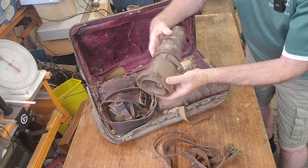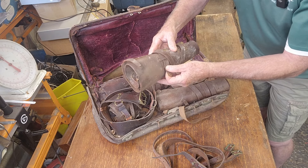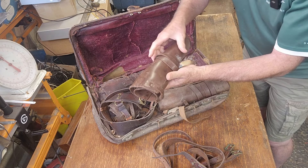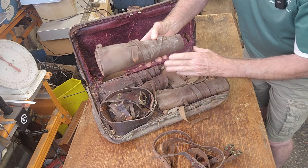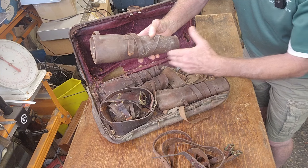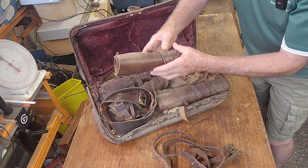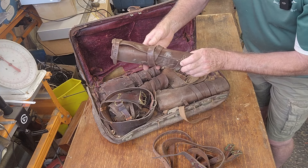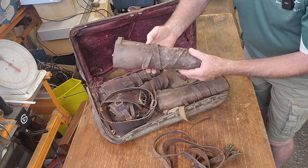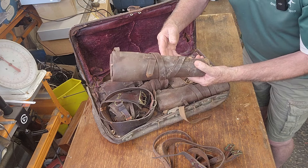These are gaiters — leather gaiters. Even today, horse riders wear gaiters, but they're not the heavy leather type that these are. They're basically designed to go on your lower leg from the top of your boot up to just under your knee. They protect your lower leg from brushing against twigs, trees and branches, or snake bite, or just generally for protection. I guess it's an early form of PPE.